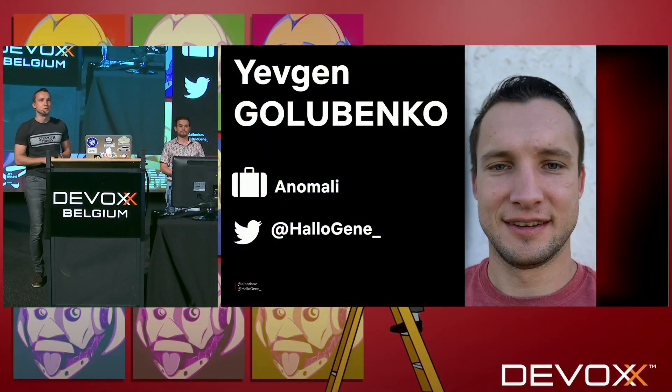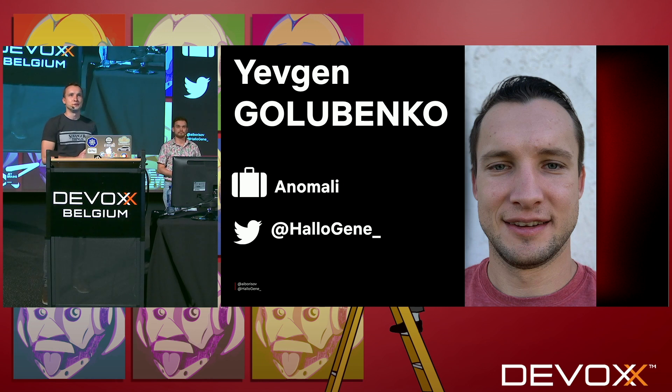Hello, everyone. Thank you for coming to our talk. I'm really glad to see you all here. My name is Yevgen Golubenko. I'm a senior front-end developer at a Silicon Valley-based startup called Anomaly.